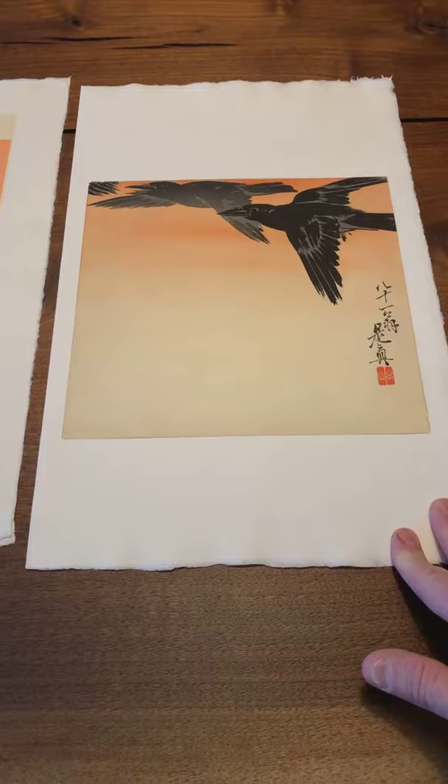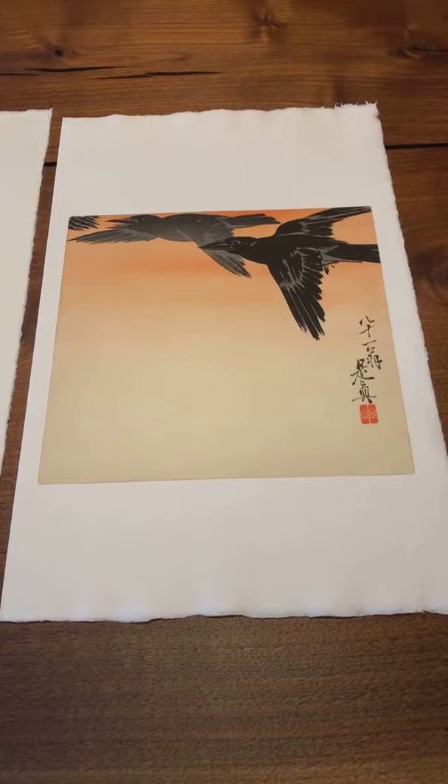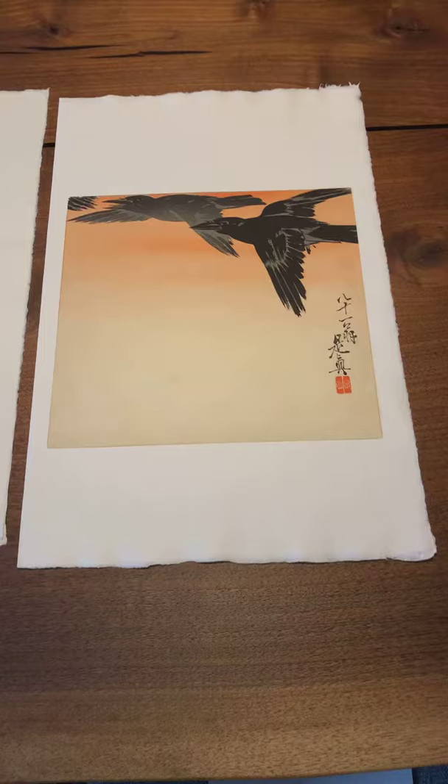To almost create a pair, I decided to pull this print from my exhibition. This is by Shibata Zession. His dates are 1807 — he passed away in 1891. The title is Crows in Flight at Sunset. Zession's an interesting character — a fantastic artist who created some beautiful prints.